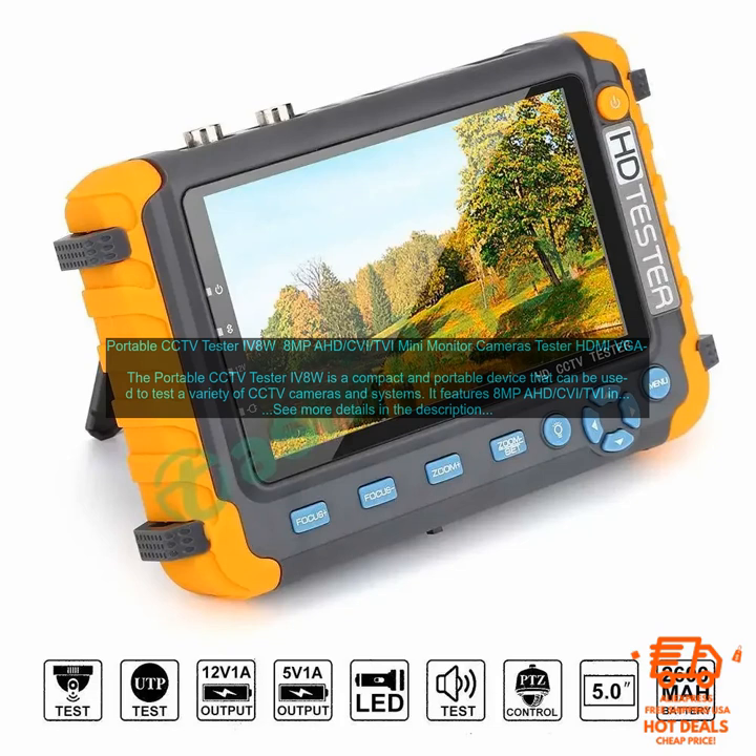It also includes HDMI and VGA inputs, and a built-in speaker. The IV8W can measure video signal strength, and it has a built-in DVR function that allows you to record video from a CCTV camera. The IV8W is easy to use and set up — simply connect the device to your CCTV camera or system and use the on-screen menu to select the desired test function. The IV8W will then display the results and provide a diagnosis of any problems detected.